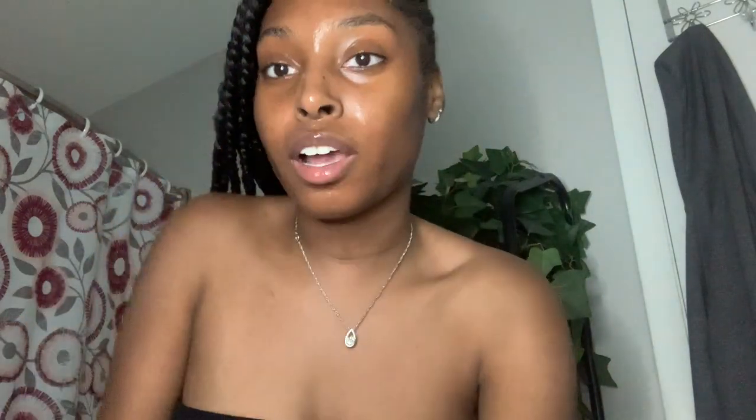Then I'm gonna go in with this Ole Henriksen Truth Juice Daily Cleanser — it just looks like this. I got it from Sephora if you were wondering. I'm just gonna put a little bit on my finger, rub my fingers together, and then just massage that into my face.